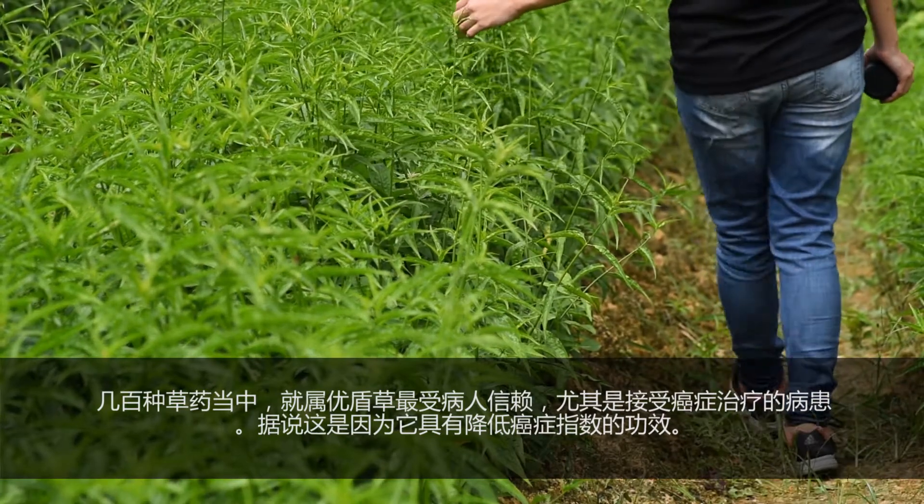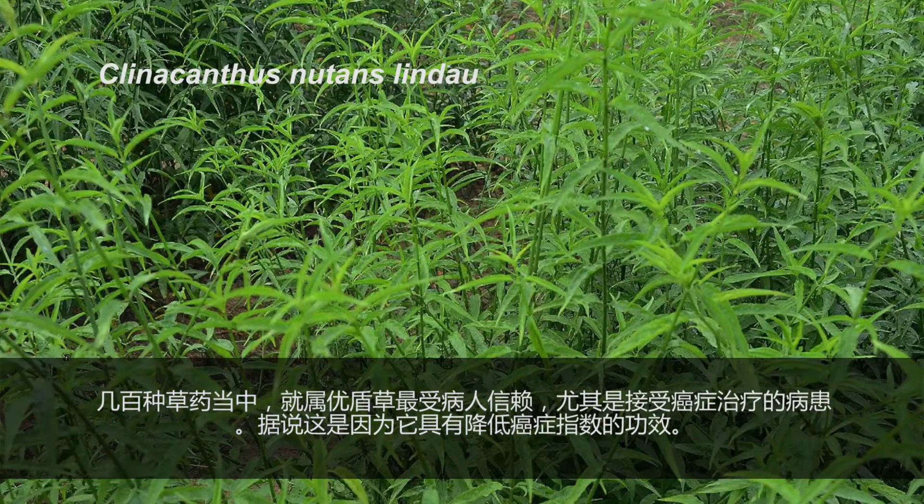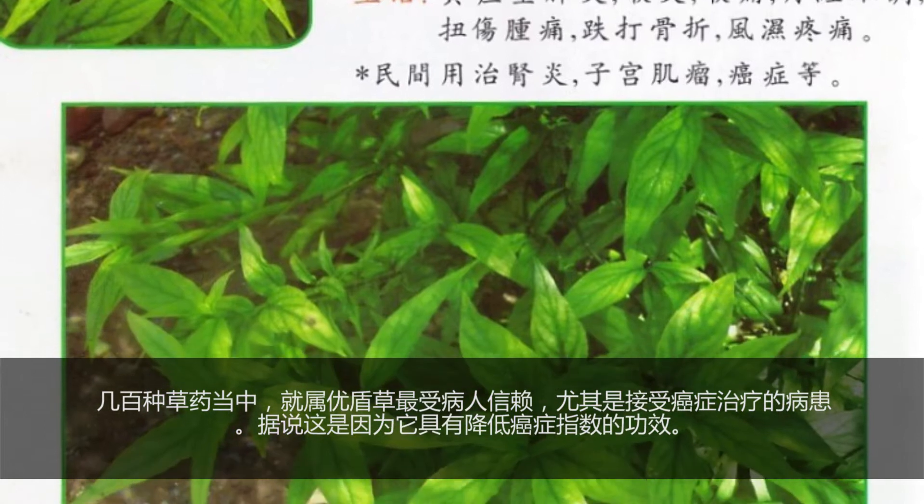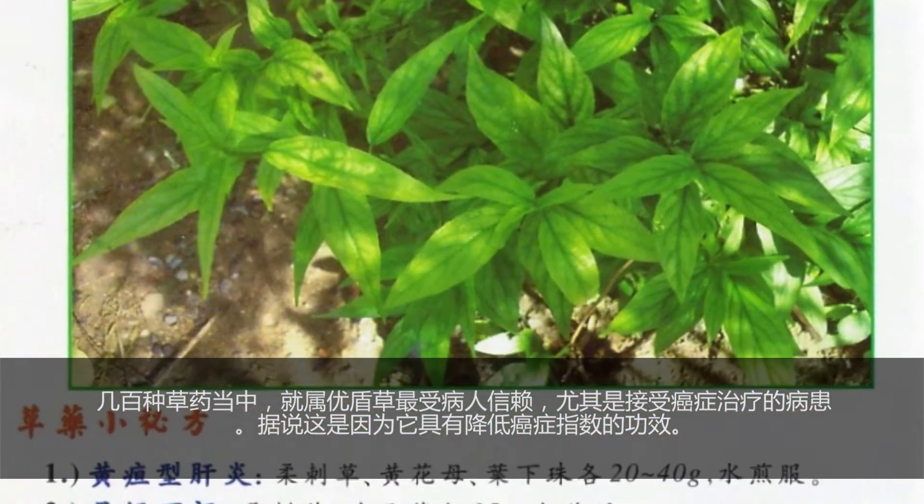Among hundreds of species of herbs at the garden, Sabah Snakegrass is the most highly demanded herb by patients who are undergoing cancer therapy, mainly because of its medicinal potential in reducing cancer markers which denote the presence of cancer.